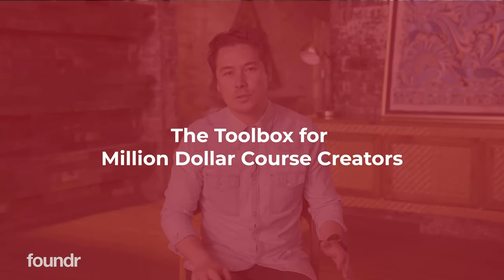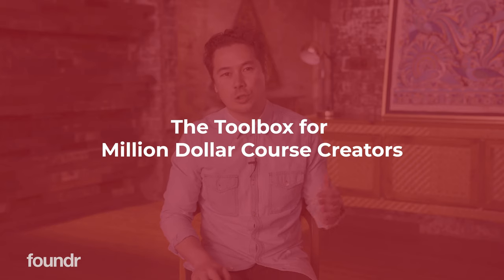Hey guys, welcome back to another YouTube video. My name is Nathan Chan. I'm the CEO and publisher of Founder Magazine. And in this video, I'm going to be sharing with you the toolbox for million-dollar course creators.